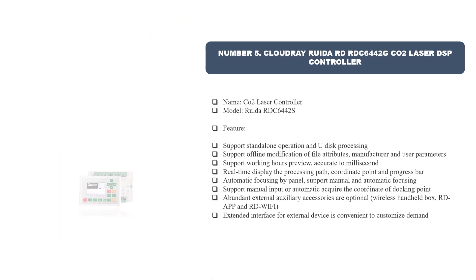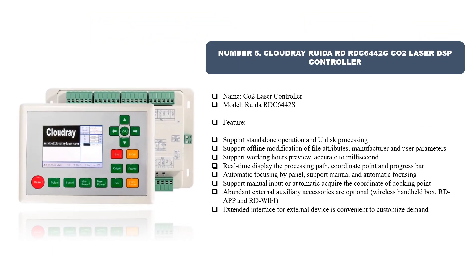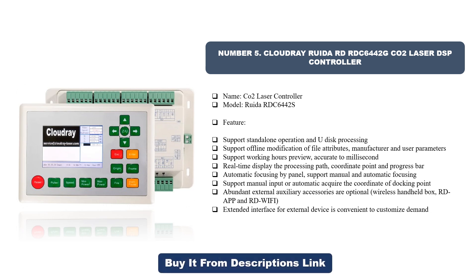Number five: Cloudray Rueda RDC 6442G CO2 Laser DSP Controller. Features include: support for standalone operation and U-disk processing, offline modification of file attributes, manufacturer and user parameters, working hours preview accurate to the millisecond, real-time display of processing path, coordinate point and progress bar, automatic focusing by panel, support for manual and automatic focusing, manual input or automatic acquisition of coordinative docking points, and abundant external auxiliary accessories including wireless handheld box, RD App, and RD Wi-Fi extended interface for external devices, convenient to customize.